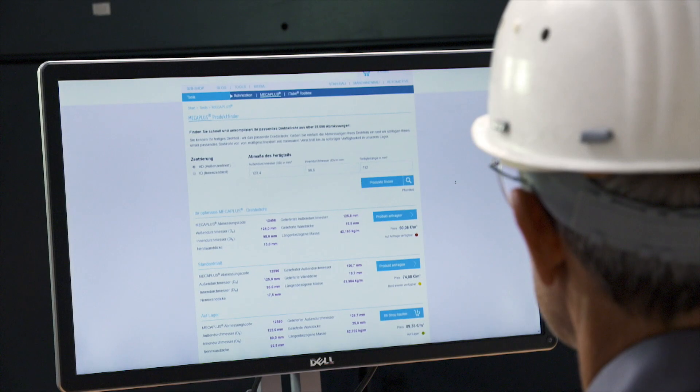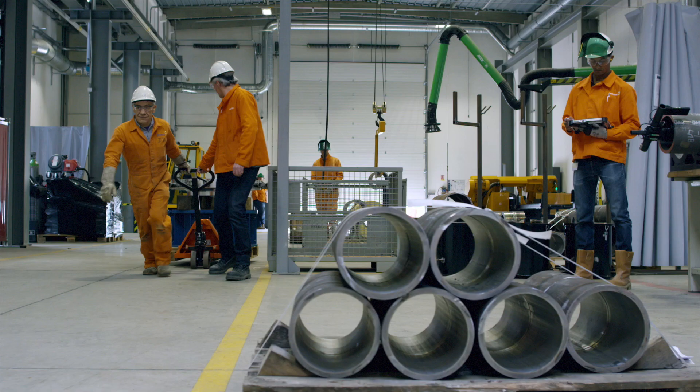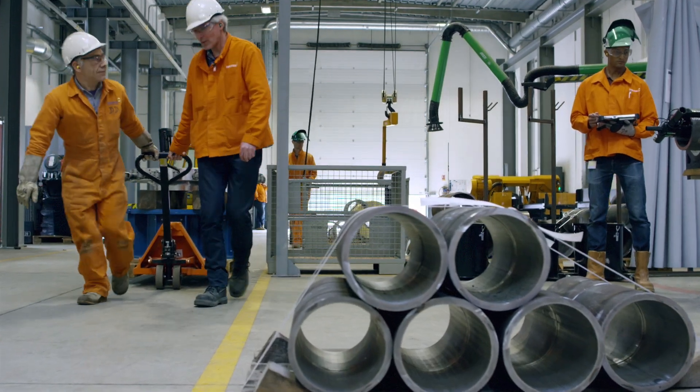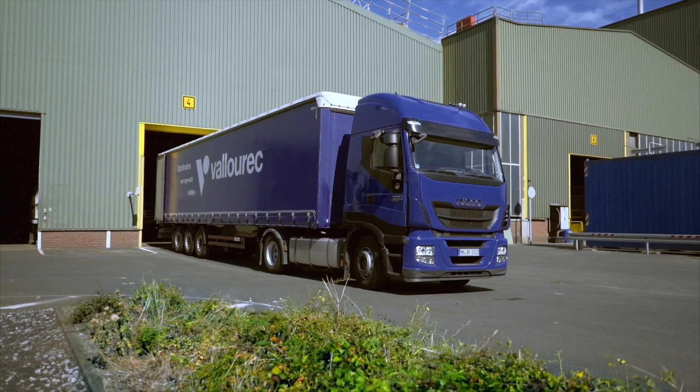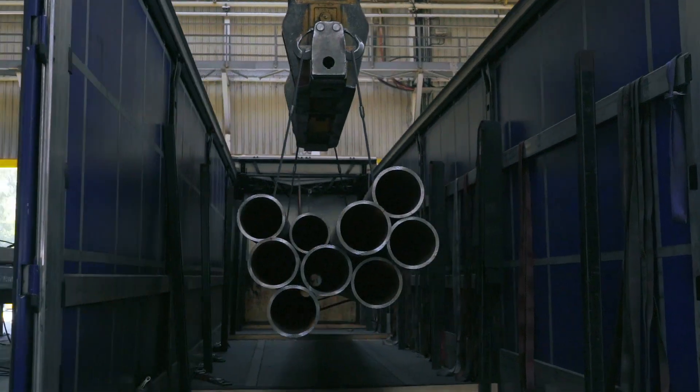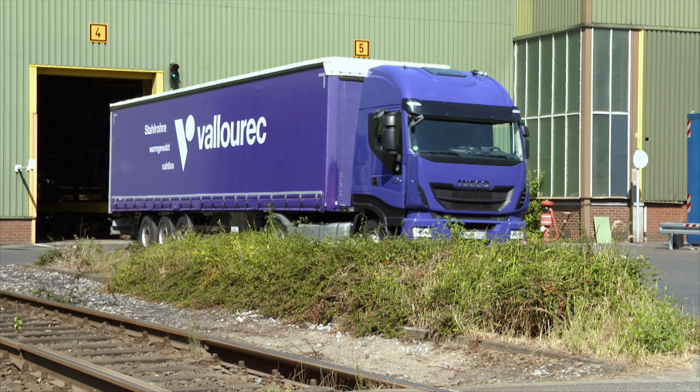Orderable online, from anywhere, at any time, also in small lots. Your order is immediately available on receipt of our order confirmation. This means you save storage costs and optimize the utilization of your machinery.